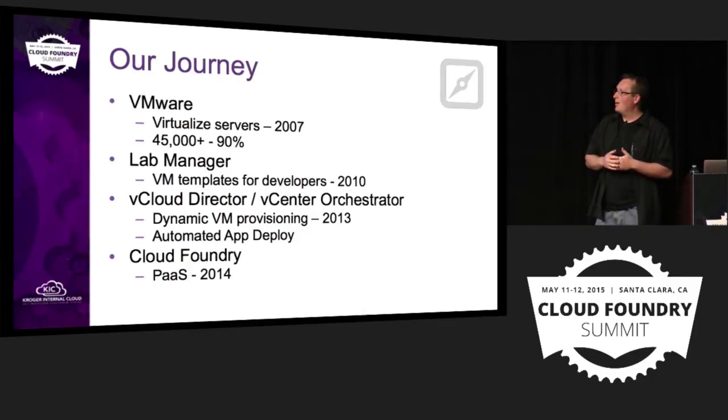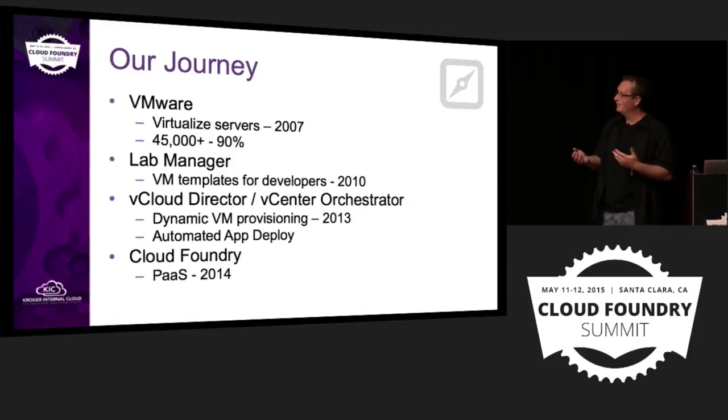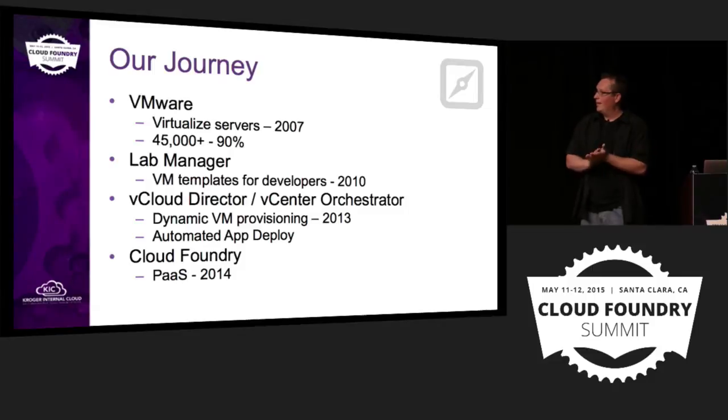We brought in Lab Manager around 2010. That was kind of the first foray we took into exposing infrastructure via a self-service portal so that our developers and business partners could go in and request infrastructure themselves, get a VM, and customize it. That was well received. But there were challenges — as a dev, you still had to configure all your middleware, load your database, load the right version of whatever Java you're using.